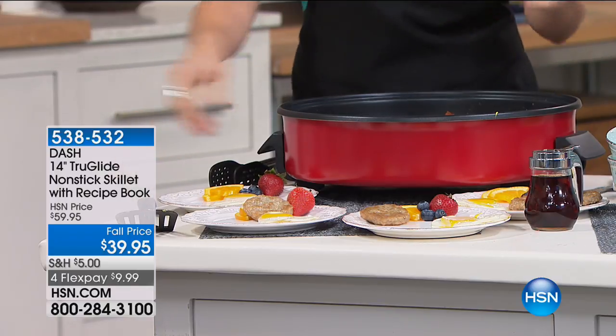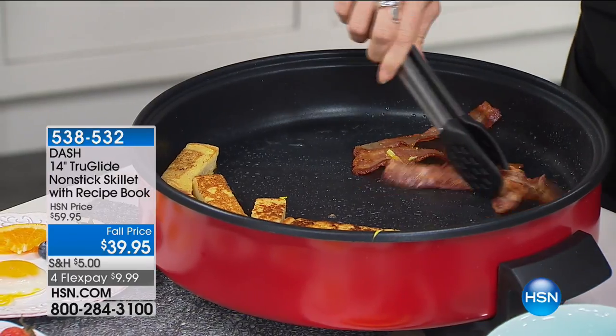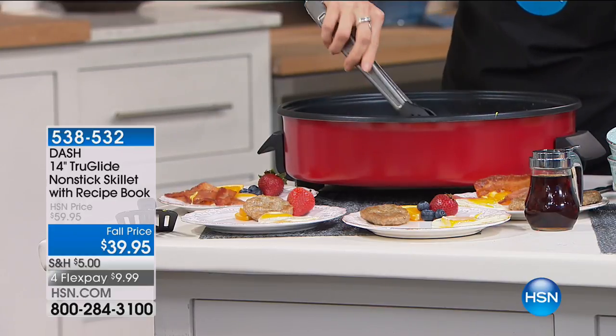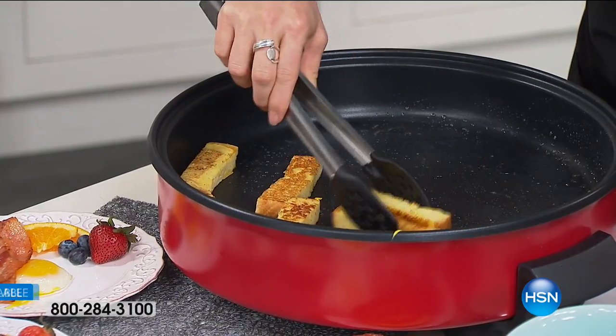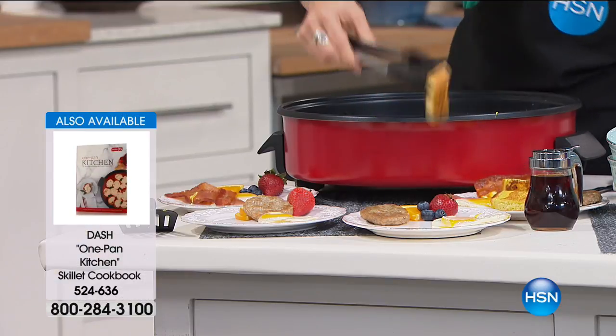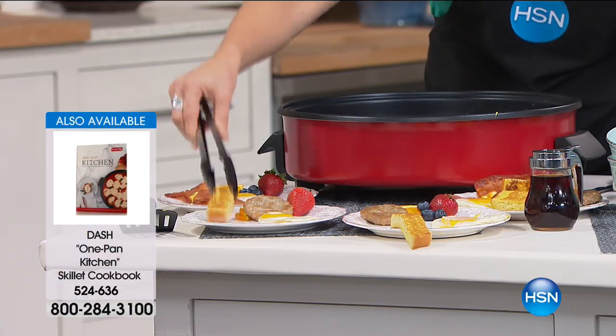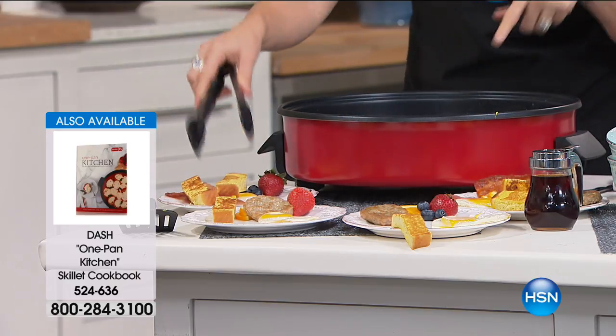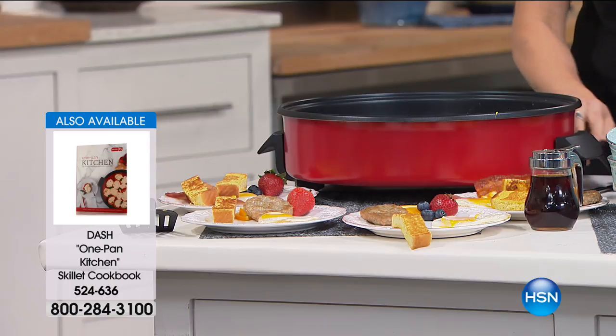Whether you're doing pancakes, bacon, using it as a griddle for steak indoors or burgers indoors, all your breakfast — you can see we did our French toast sticks. You are gonna go crazy for it. I use my skillet almost every single day. By the way, you can fry an egg in two minutes — it's our rapid skillet, which means it heats up instantly.